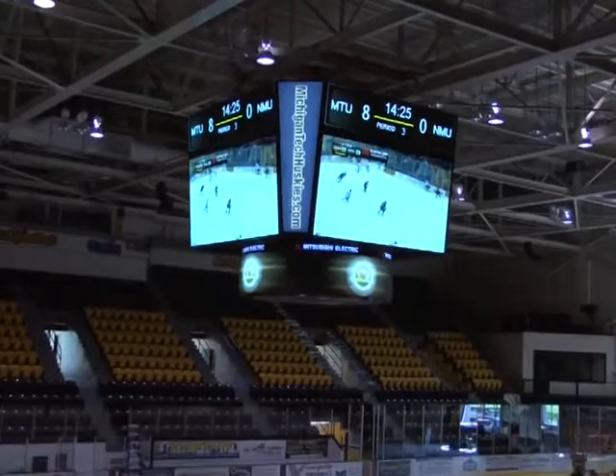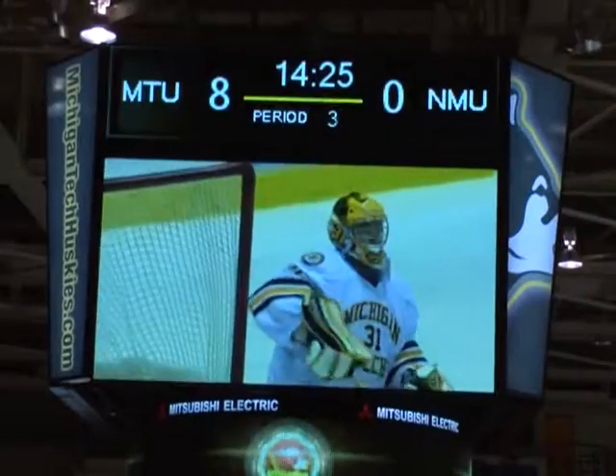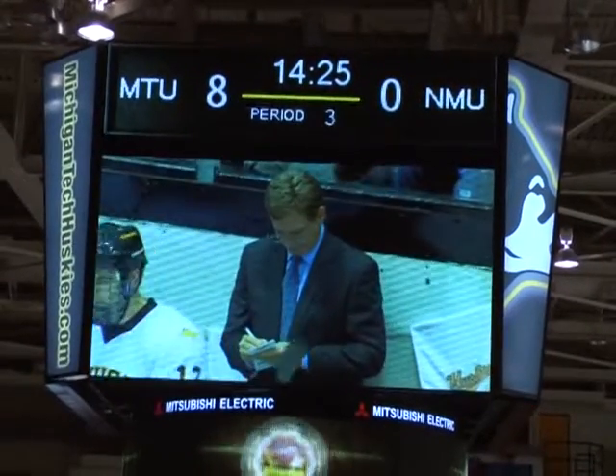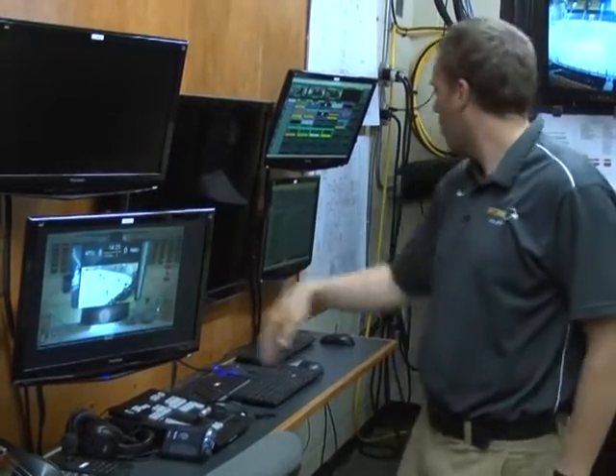Video boards today are really enhancing the game experience for all of your fans, your student athletes that are playing the game as well as the entire crowd. It allows a lot more interaction, a lot more relationship building, and it really entertains the fans when the game is not going on. The arena will use the scoreboard to show replays and highlights as well as fun fan interaction like smiles of the game or a kiss cam.